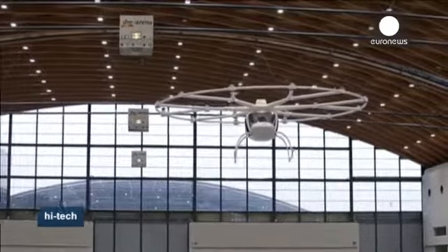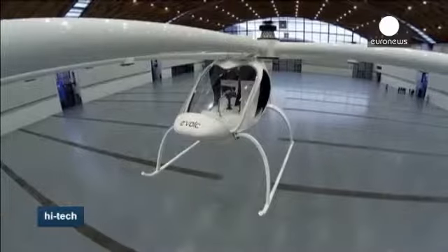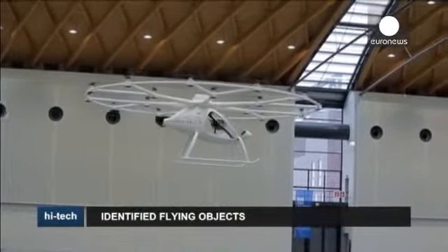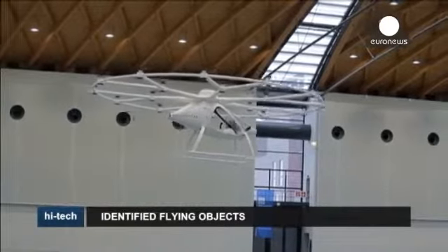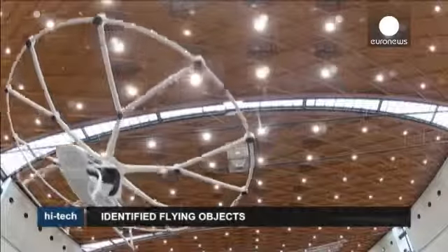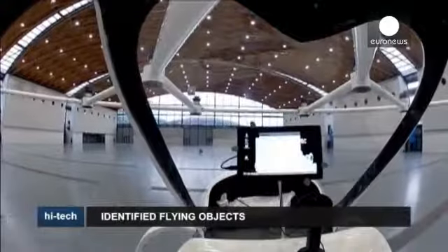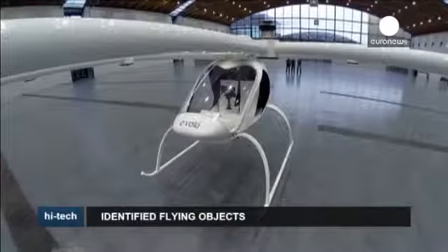Further tests are needed before the device can go on the market. The team hopes to start selling its Volocopter by 2015 for 250,000 euros apiece. They're convinced it will radically change the way we move about the planet, providing a clean, safe and reliable means of transport.